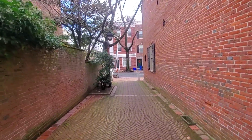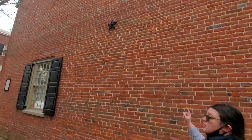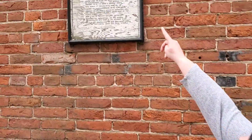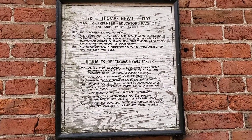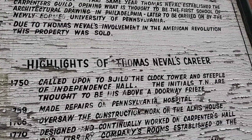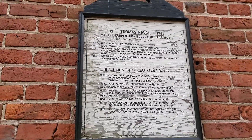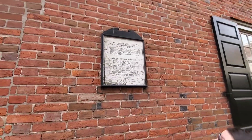Freaking love this city, man. The house belonged to Thomas Nevell. You guys can pause it if you want to read everything in detail, but this is the part that interests me: in 1750 he was called upon to build the clock tower and steeple of Independence Hall. The initials TN are thought to be his above the doorway.